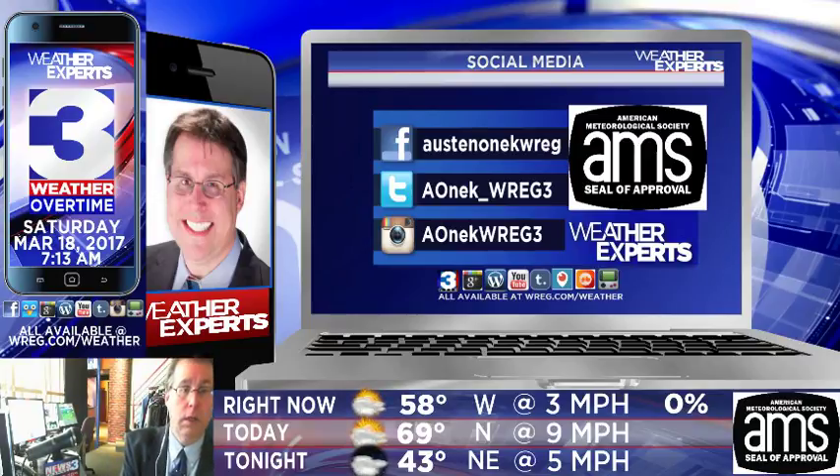Everybody, thanks for joining me. Have a safe weekend out across the Mid-South. We'll have another update of Weather Overtime coming up later on tonight on Periscope, Twitter, Google+, and YouTube. And we'll also have more, of course, on News Channel 3 throughout the rest of the weekend. I'm meteorologist Austin Onyck, live and direct from Memphis, Tennessee. Thanks for joining me for today's update of News Channel 3's exclusive video weather blog, Weather Overtime.